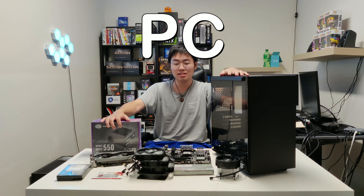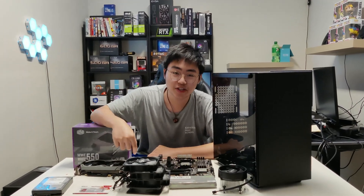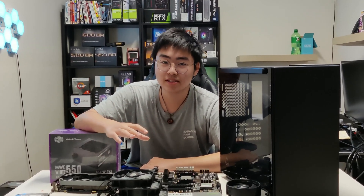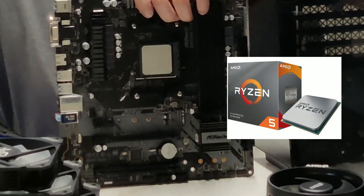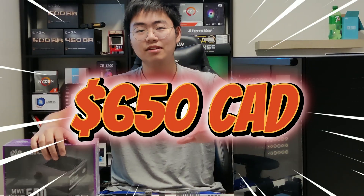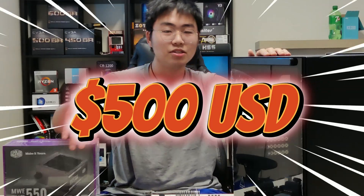Hey, what is going on guys, welcome back to the most underrated PC building YouTube channel. In today's video, because the used market price for PC parts are dropping exponentially, I was able to build this GTX 1660 Super and Ryzen 5 3600X gaming PC for just under 650 Canadian dollars, or for you Americans out there, just under 500 USD. So without further delay, cue the intro and let's get to the video.